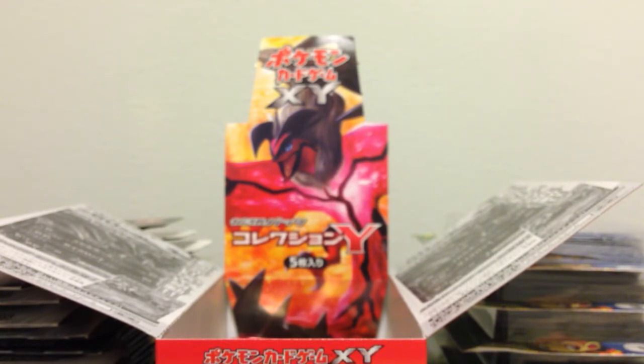But let's see. We opened it. We'll try to keep this thing somewhat nice in condition.